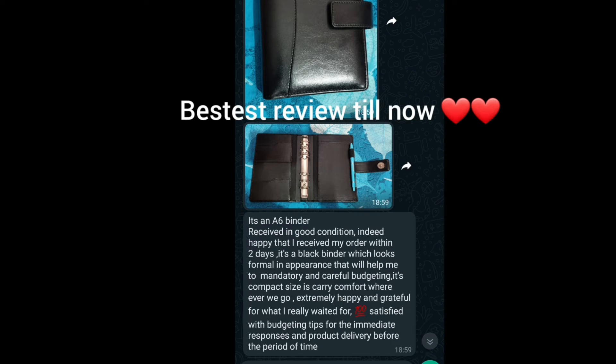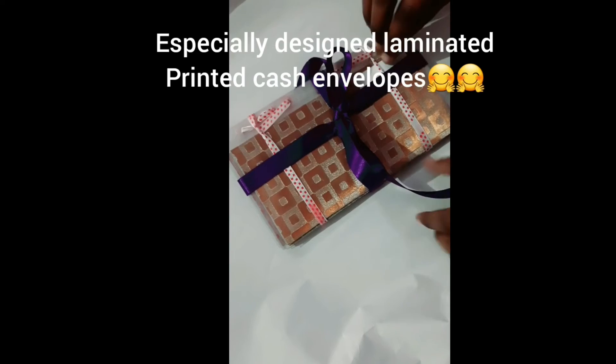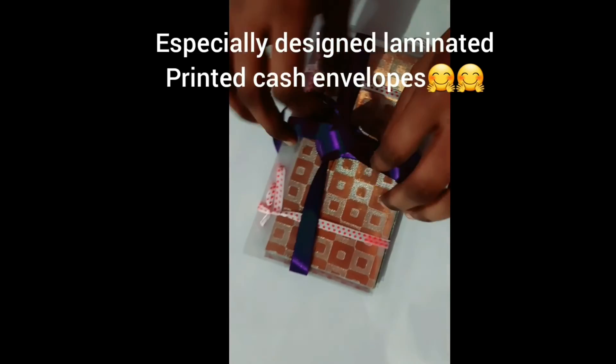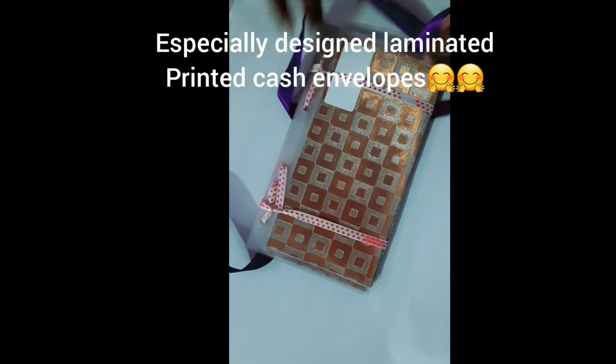Here is the best review I ever got on my leather A6 ring binder. The person is very happy with the binder and then ordered the cash envelopes. Here is the detail video on the printed cash envelopes — these are made on the customer's demand only.